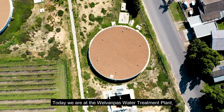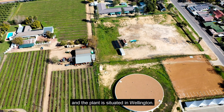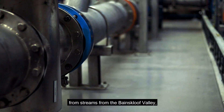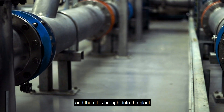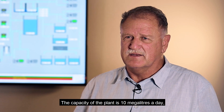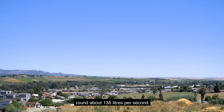Today we are at the Val van Pas water treatment plant, situated in Wellington. It is a rapid gravity water treatment plant where water comes in via pipes from streams in the Bainskloor valley as well as the Duetskloor valley, and is then brought into the plant where we purify it. The capacity of the plant is 10 megalitres a day, around about 135 litres per second.